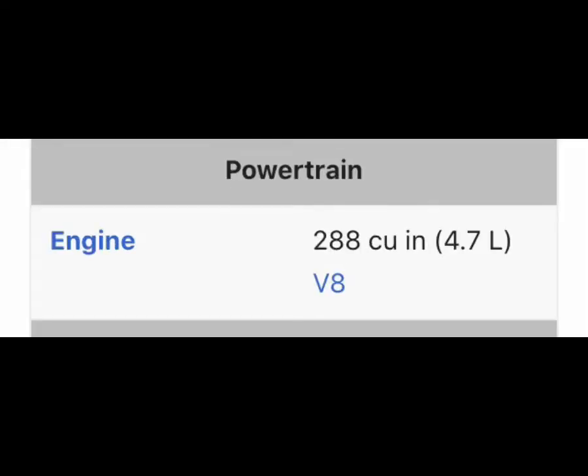The big 288 cubic inch, 4.7 liter V8 was the motor. A lot of folks think that the 265 V8 made in the 1950s was Chevrolet's first V8, but it wasn't — it was the 1917-1918 model that had the first Chevrolet V8 engine.